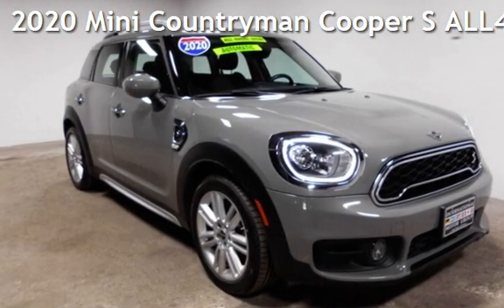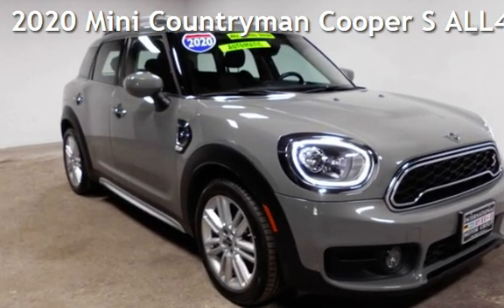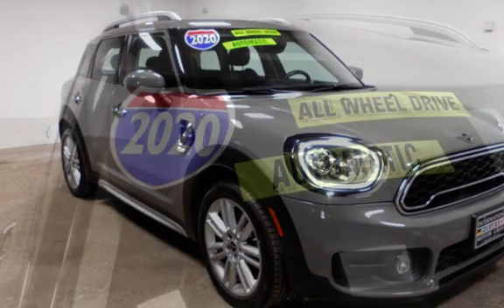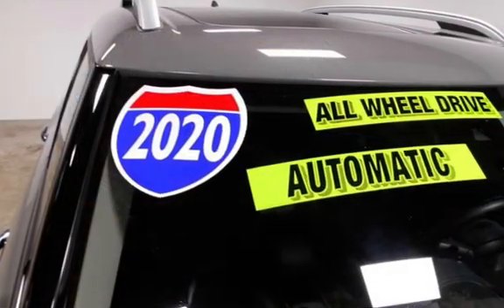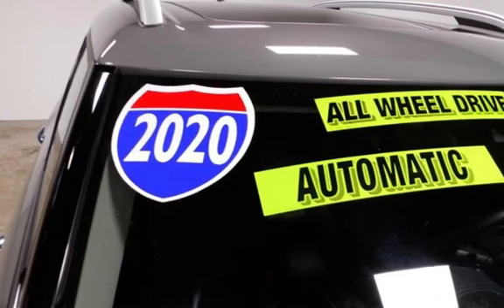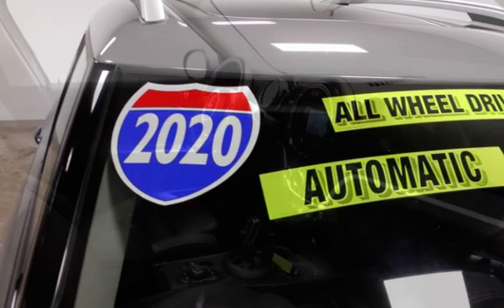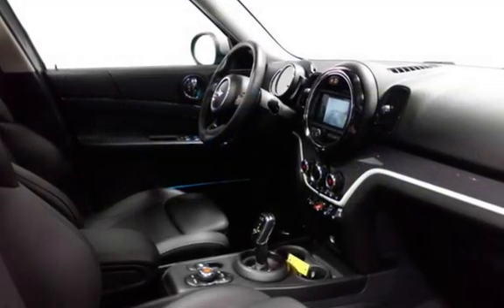Presenting a pre-owned 2020 MINI Countryman. This four-door wagon has a four-cylinder, 2.0-liter I-4 engine, with all-wheel drive, and an automatic transmission. This MINI is a great value with less than 36,000 miles on the odometer.